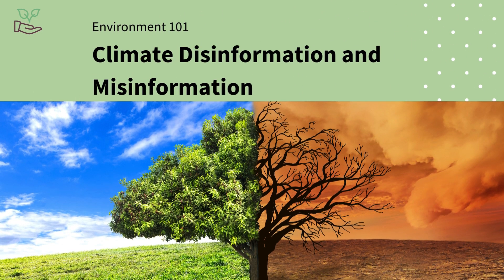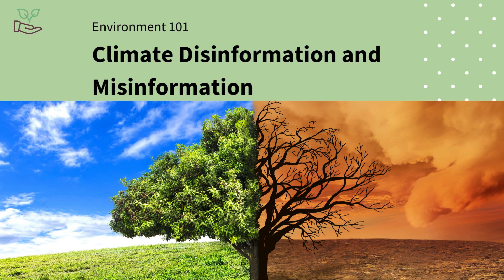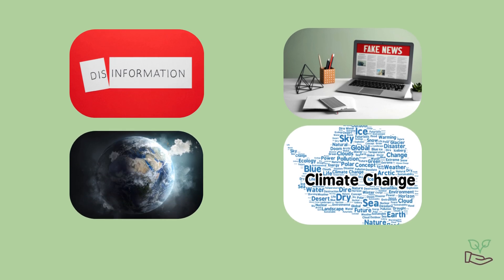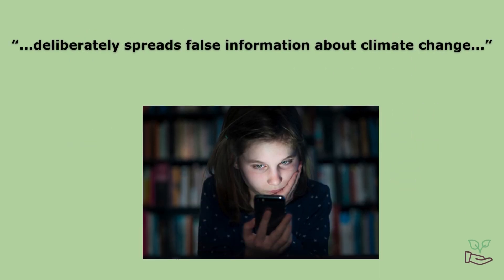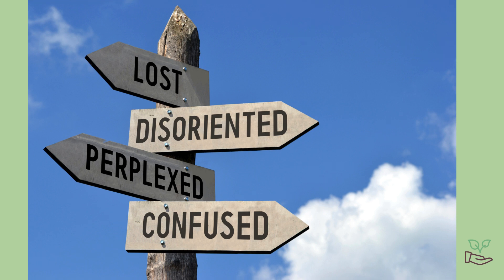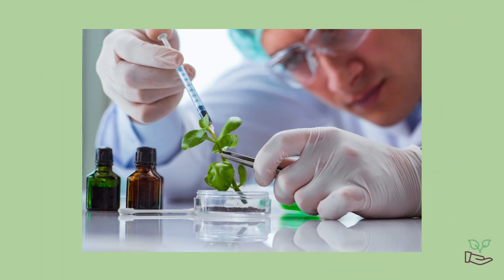Something that's affecting all of us is climate misinformation and disinformation. You might have heard these terms thrown around, but what do they actually mean? Climate disinformation is when someone deliberately spreads false information about climate change. It's not just an innocent mistake. It's done on purpose to confuse people or make them doubt what scientists are telling us.